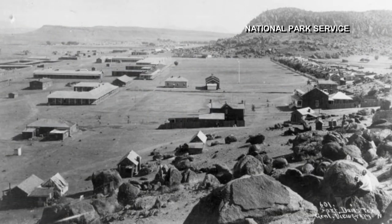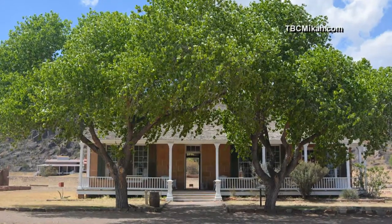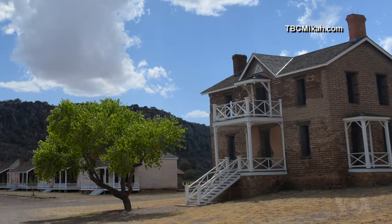That could be why Fort Davis, established in 1854, is considered one of the best surviving examples of a military post in the American Southwest. From the vantage point at the Fort Davis overlook, you can see the entirety of the Fort Davis National Historic Site.